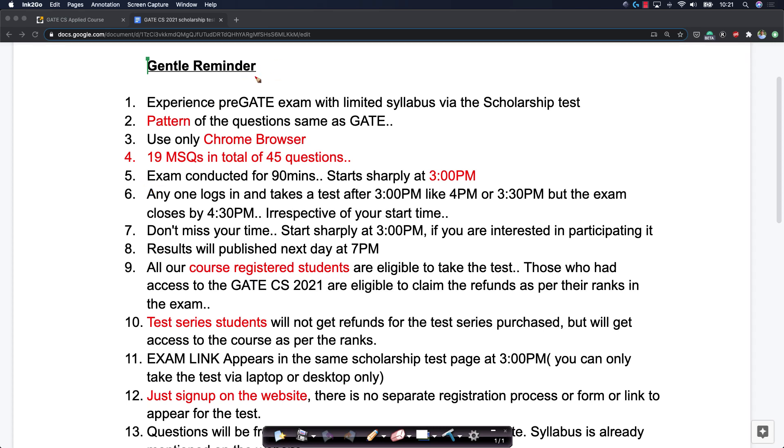Hi friends, this is a gentle reminder about the scholarship test that we're going to conduct today at 3 p.m. for all of our GATE students.